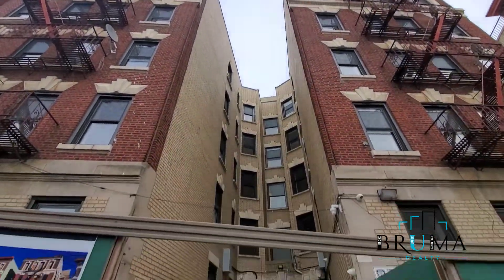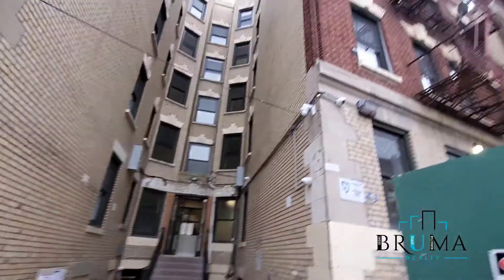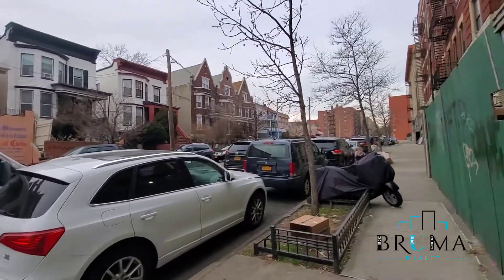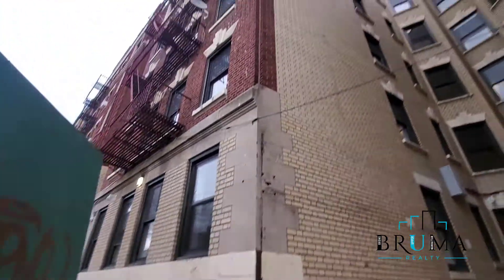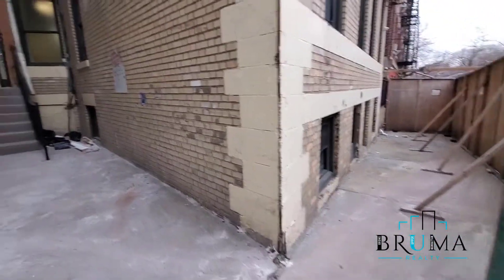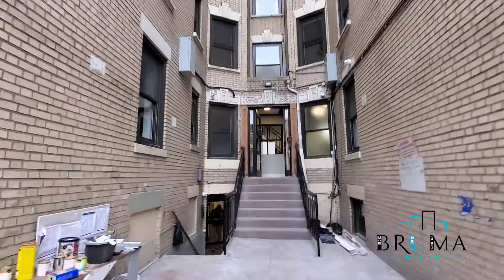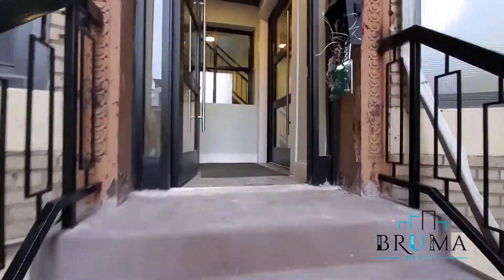Welcome to 1686 Clay Avenue. This property is currently undergoing a full renovation at the completed stages. Obviously the scaffolding is coming down. Entryway to the building.